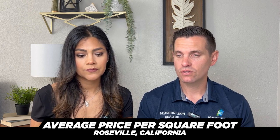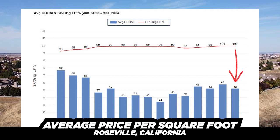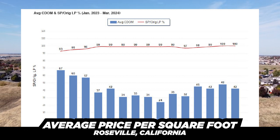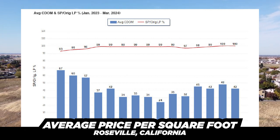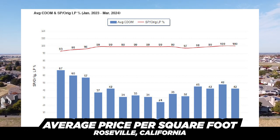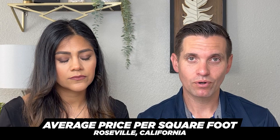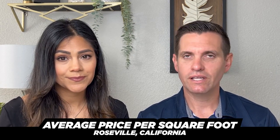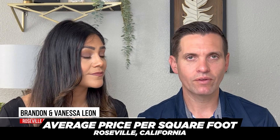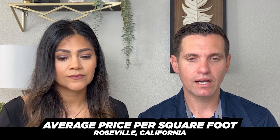Now let's talk about days on market and sold price versus list price. The average days on market is 42 days, and it's been in the 40s for the last four months. Last year in April we were at 37, May at 42, but back in March it was 57 days — so it is trending down, which is a good thing. Keep in mind, if your house is clean, move-in ready, good location, and priced right, it's usually taking a week or less and you're seeing multiple offers — especially right now. Of course, this varies depending on the price range.